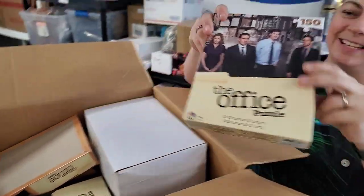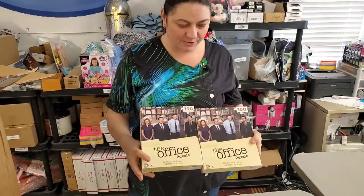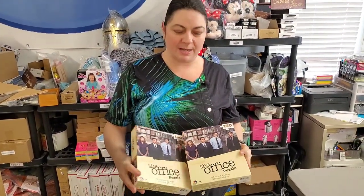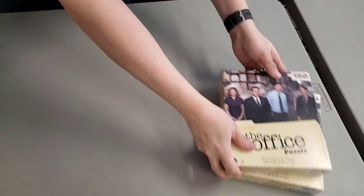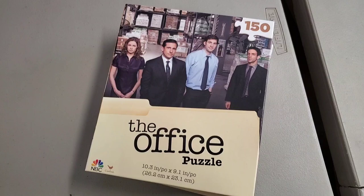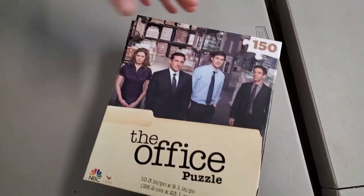Oh, look at that — The Office puzzle! This just went off Netflix. I think the only place you can watch it now is on NBC's Peacock. These are brand new Office puzzles — not huge, but they're all brand new and I don't have any issue with them.